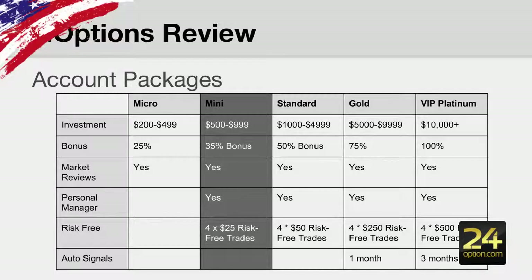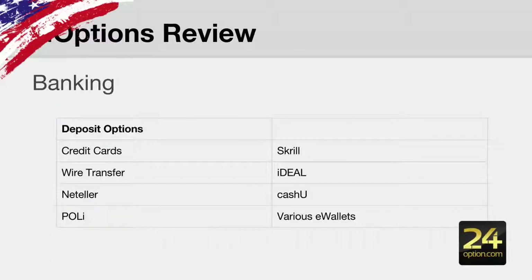We recommend for new traders to take the mini package, so depositing over $500 will give you the most value from your account. They have quite a number of banking options — the main ones being credit cards and wire transfer — and they also offer quite an extensive range of various e-wallets from various countries.